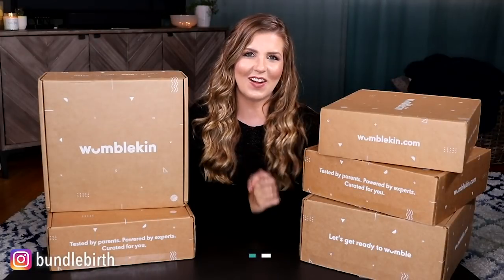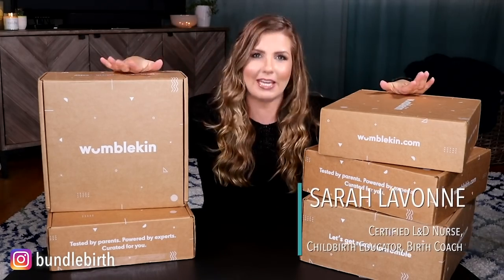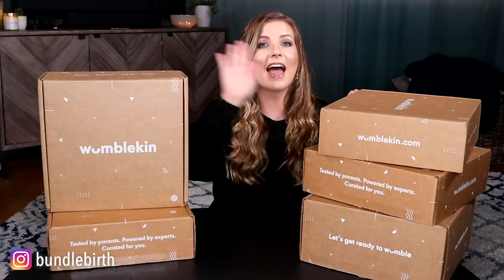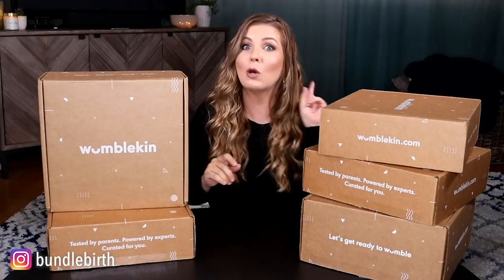Hey guys, I'm Sarah Levon and welcome back to my YouTube channel. I am so excited to have partnered with Wumblekin for this video. Wumblekin is a company that brings together evidence-based information — which is why we are so aligned — and also expert curated products at a discounted price for each trimester of your pregnancy, and then also for your labor and birth and postpartum.